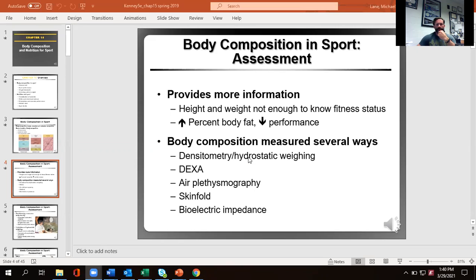Air displacement plethysmography — that's the Bod Pod — is another way to extrapolate densitometry without having to drown yourself. You sit inside that little egg-shaped room on the other side of the lab. It estimates how much space your body occupies by moving a diaphragm and changing the air pressure inside. We know how much you weigh, so mass divided by volume gives us the basic density of the body.